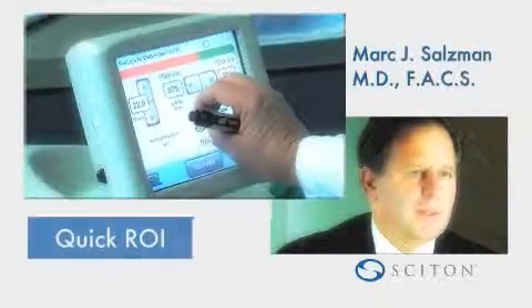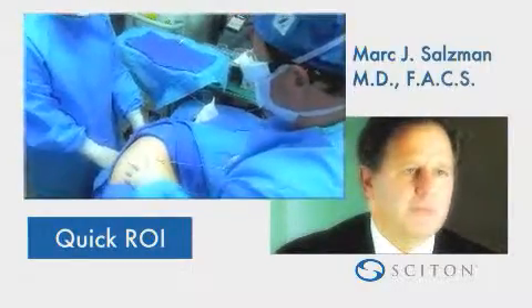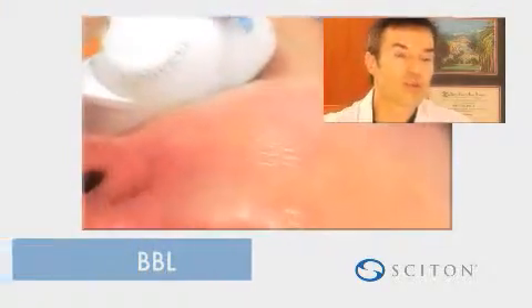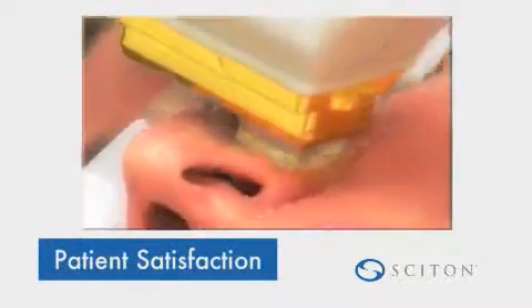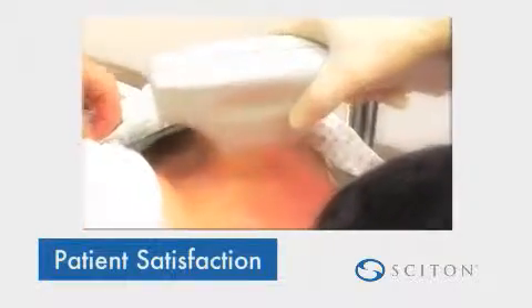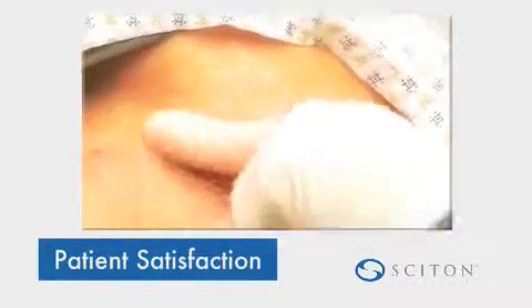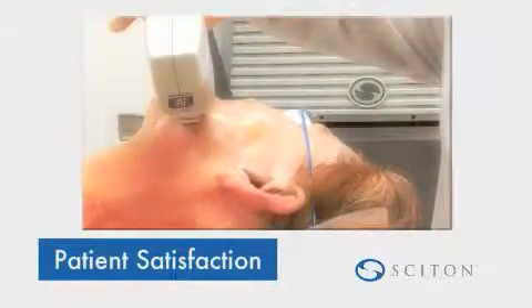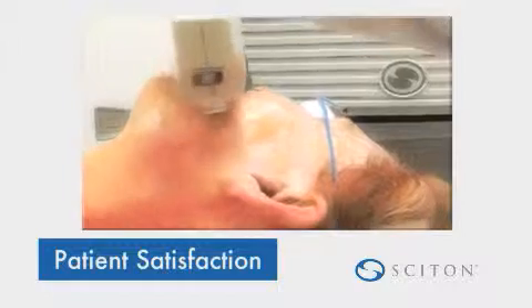Best laser I ever bought, far and away. We paid for it in about four months — never have I done that. With Sciton's technology, probably better than any other technology I've ever worked with, we've really gotten to the point of about 95% patient satisfaction. In an aesthetic practice, you really need to be in that realm to have not only a successful practice, but also to offer a treatment that you can call successful.